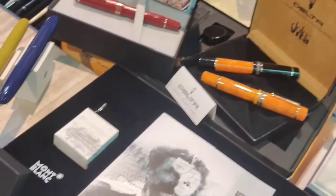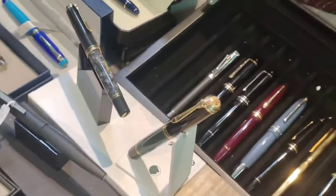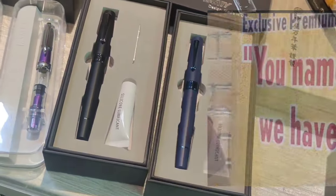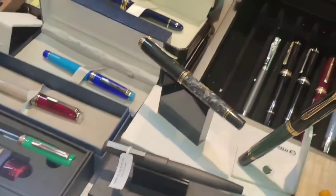Pen Club is another excellent place for many premium branded pens. They have almost every brand of pens — that's why their tagline says 'you name it and we have it.' We can get most of the premium brands at Pen Club.